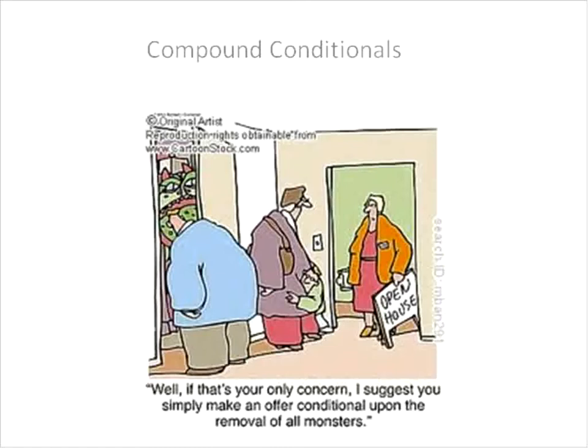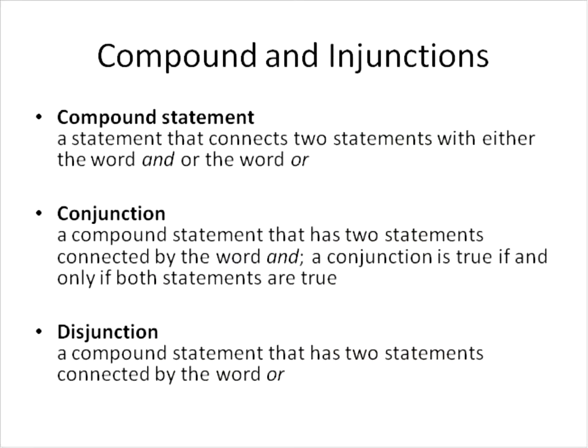Hello, we're going to talk about compound conditionals today. A compound statement is a statement that connects two statements with either the word AND or the word OR.